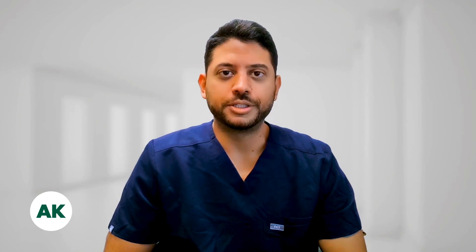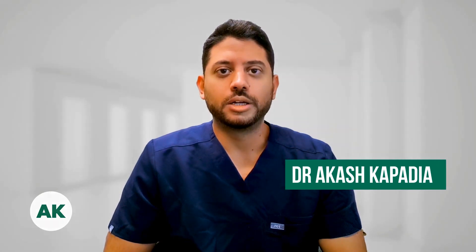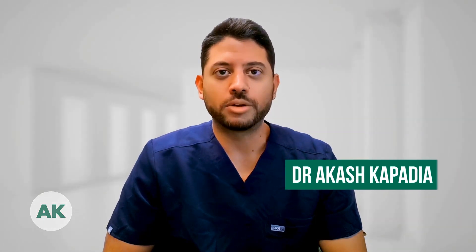Choosing the right BPH procedure is a very critical topic for men to know about. I tell all of my patients there is a right procedure for the right patient and the right prostate.